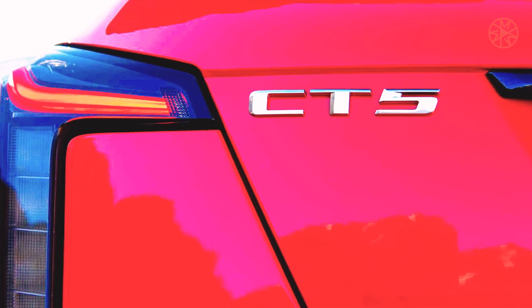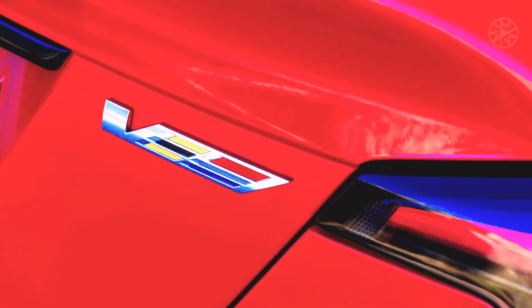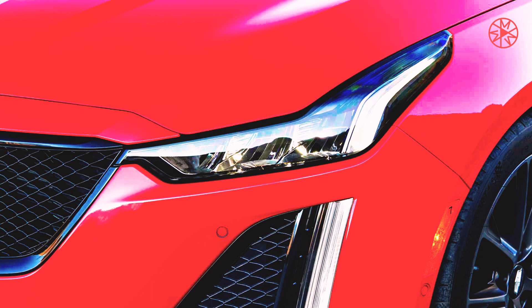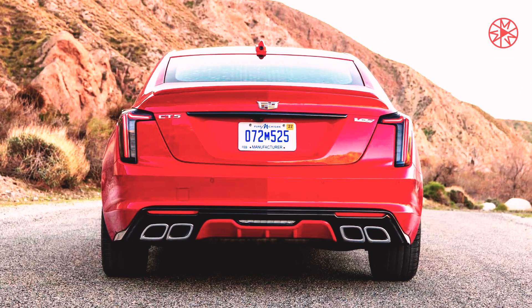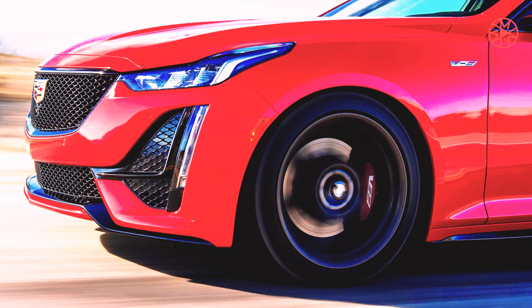I've sampled SuperCruise before in limited spurts, but this was my first time using it in its intended environment: a long, dull interstate drive. It performed flawlessly. Coming up on a slower vehicle, it would automatically signal, change into the passing lane, and return to the right lane with ample room. Whenever we got boxed in by slower-moving vehicles, the car would gently drop its speed, wait for a passing opportunity, and swap lanes with the grace of a veteran chauffeur. SuperCruise isn't the only Level 2 system out there, but in my experience it's the smoothest. You could sip hot tea with SuperCruise engaged and never spill a drop.